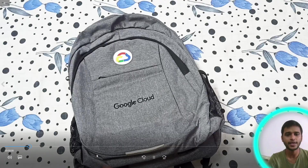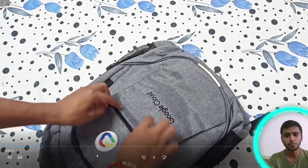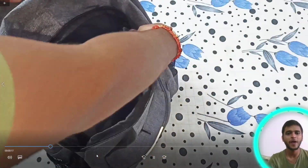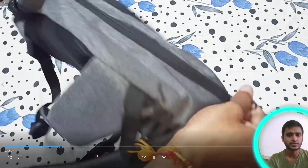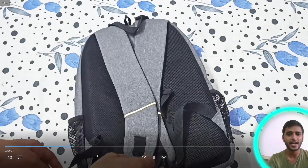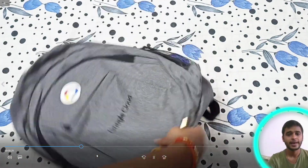This is the laptop bag from Google Cloud. You can see there are lots of packets inside. The overall quality of this bag is very nice — it's a really good item.